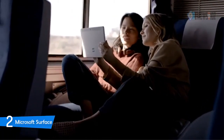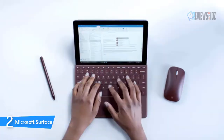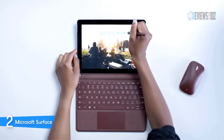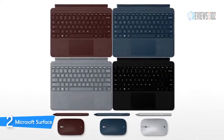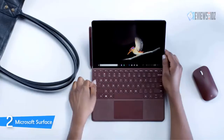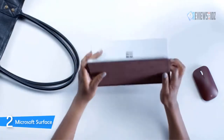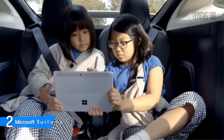The Microsoft Surface Go is designed for the latest Windows operating system and Office 365. It runs Windows 10 in S mode for protection and performance that lasts up to nine hours of video playback. Specs include an Intel Pentium Gold 4415Y processor, 128GB storage, and 8GB RAM.